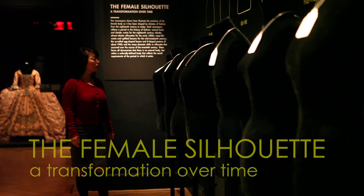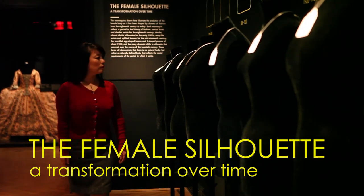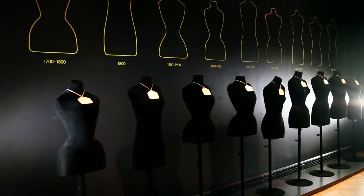This section of Fashioning the Body illustrates the changing silhouette of the fashionable female form beginning in 1700. Each mannequin represents the feminine ideal of their time period, and the specific silhouettes that are achieved with the aid of the understructures shown throughout this exhibition.